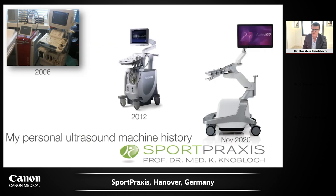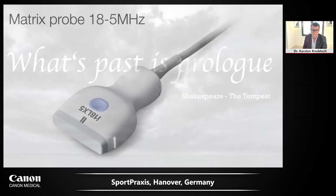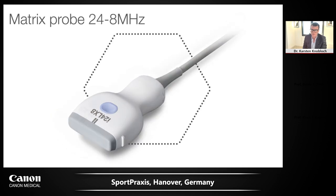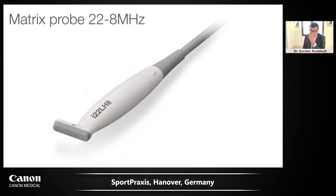I received the Aplio 800 in November last year. As Shakespeare said, what is past is prologue. I will show you images and video clips on the novel matrix probes: 18 MHz, 24 MHz, and some images with a 33 MHz matrix probe, as well as the novel 22 MHz matrix probe in a hockey stick fashion, which is especially useful for hand surgical indications.